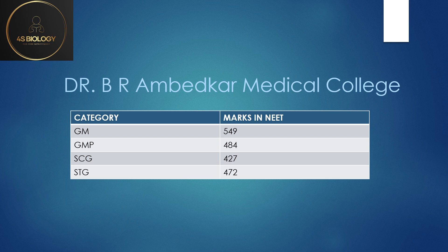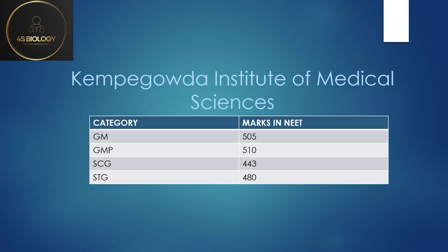KIMS — that is Kempegowda Institute of Medical Sciences — General Merit was 505, GMP 510, SC General 443, and ST General 480 was the lowest cutoff.